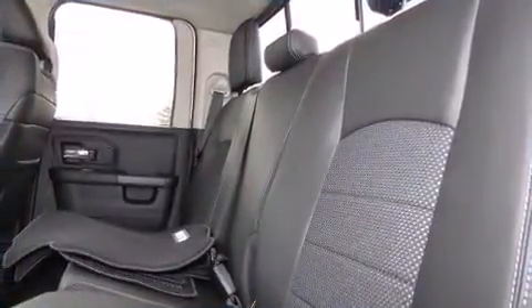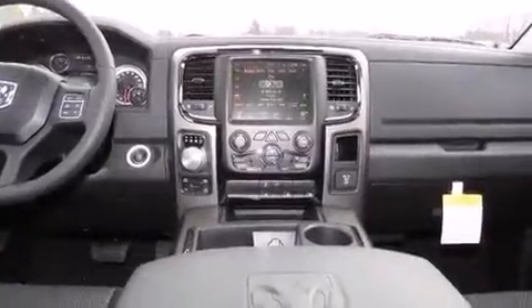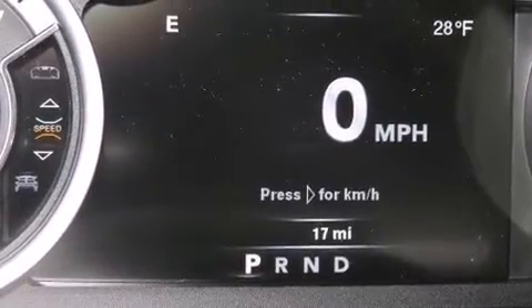Comfort and convenience were prioritized within, evidenced by amenities such as an automatic dimming rearview mirror, heated steering wheel, power moonroof, turn signal indicator mirrors, adjustable pedals, a trailer hitch, and power windows.